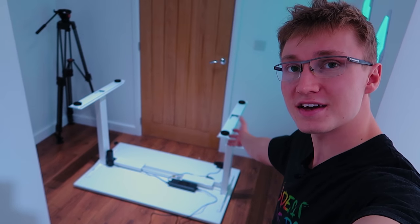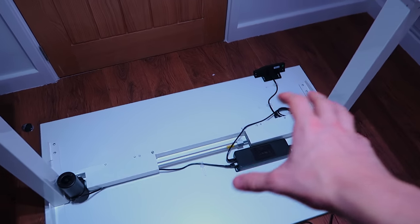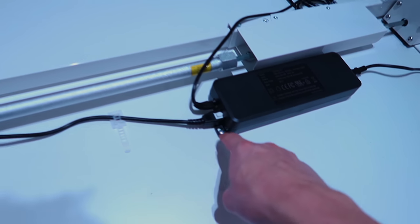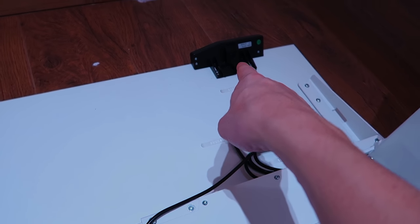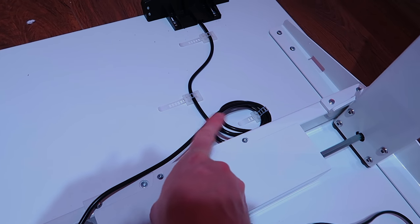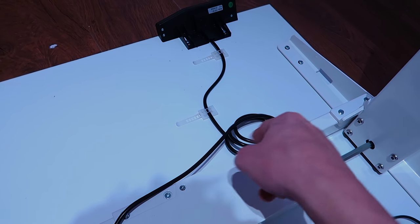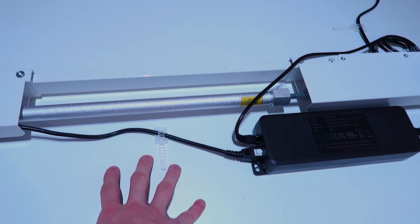We are finally done building this desk. Everything turned out really good — I don't think I made any mistakes. I've screwed in the power supply, screwed in the controller unit right there, and I've tried to cable manage this as best as I can. Luckily this did come with some cable management clips, so I held down these cables, wrapped them all around, and put one more just there to keep this cable as close to the tabletop as possible.